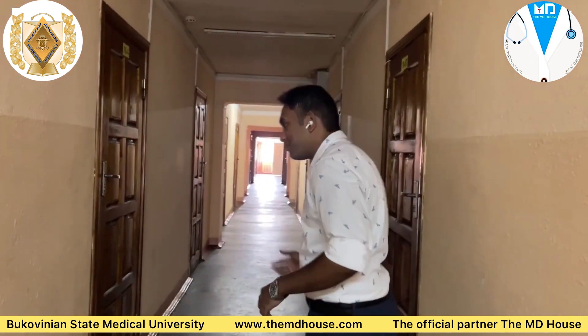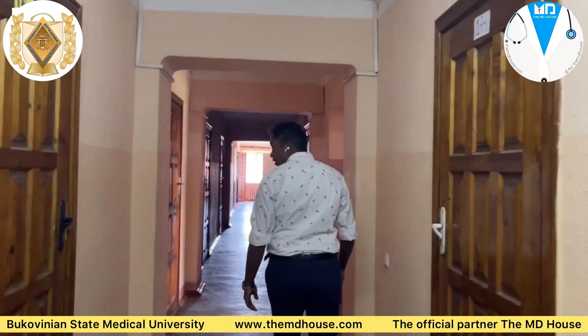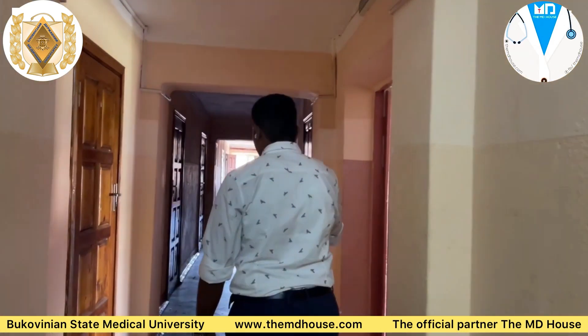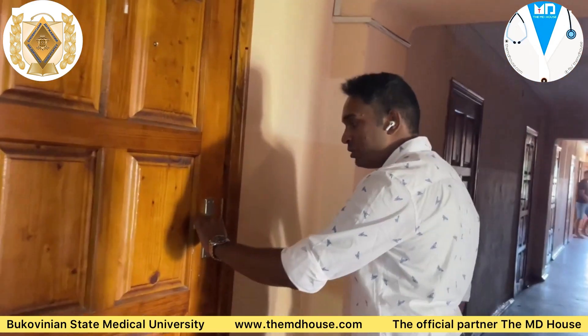Now let's take a look at the kitchen. In our hostel we have two kitchens — one on the left side and one on the right side. I'll show you the right side one.